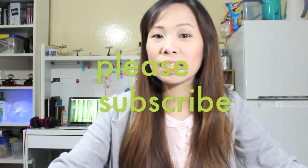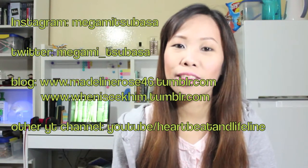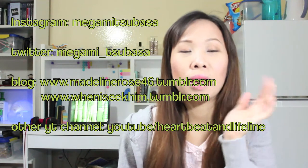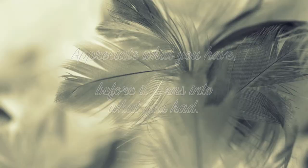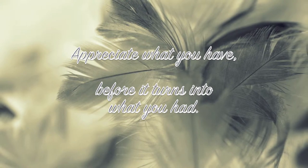So this is it for this month. If you are new to my channel, please subscribe if you want more of this randomness and stuff. Also check out my other videos and my Instagram, my Twitter, my blog, and my other YouTube channel with my husband. That will be all and I hope to see you in my next video. Thank you! Bye!